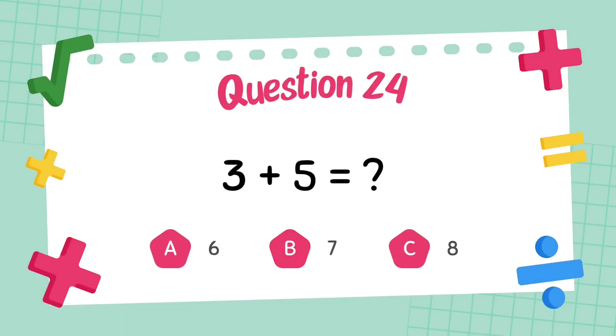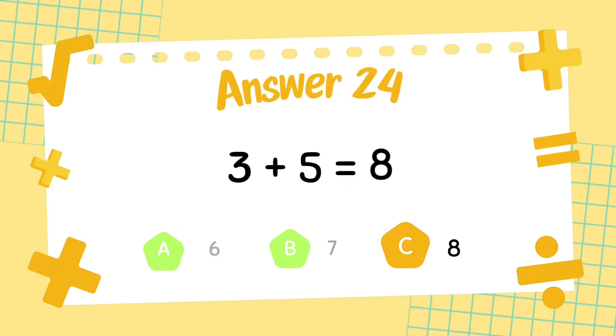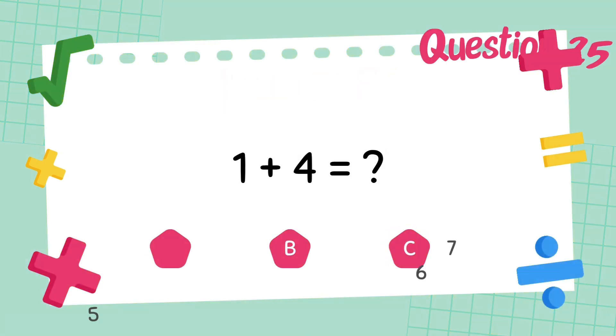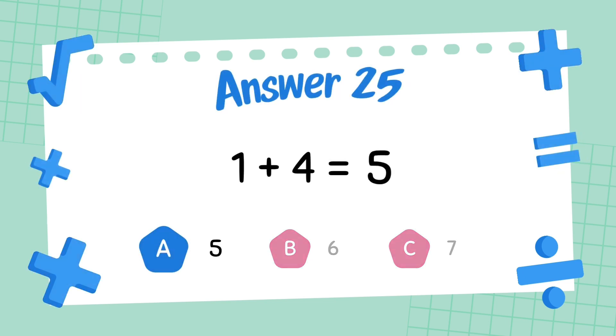What is 3 plus 5? The answer is 8. What is 1 plus 4? The answer is 5.